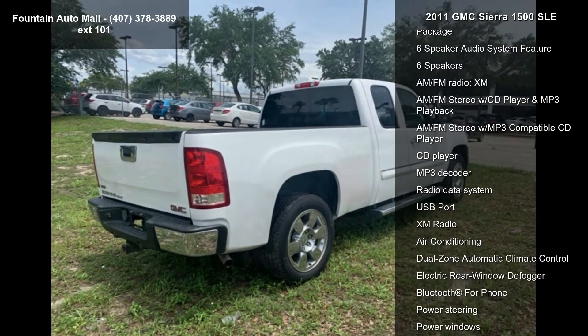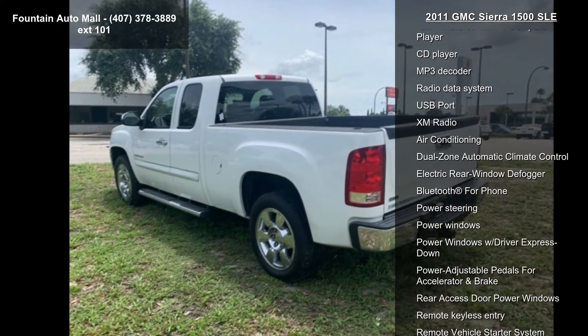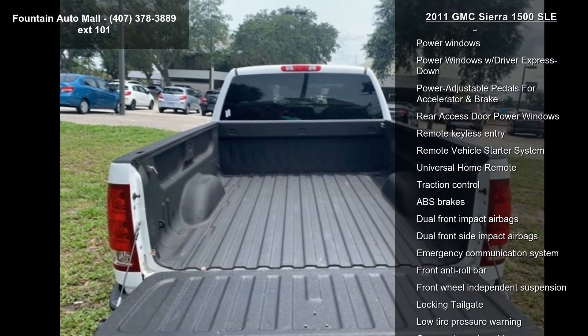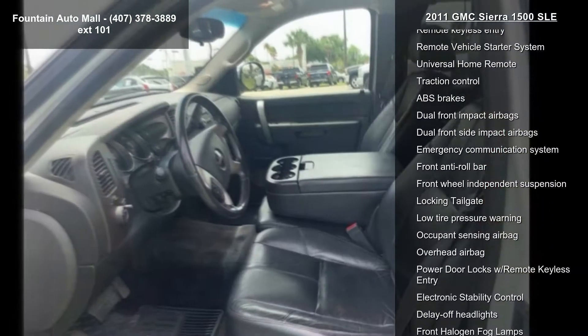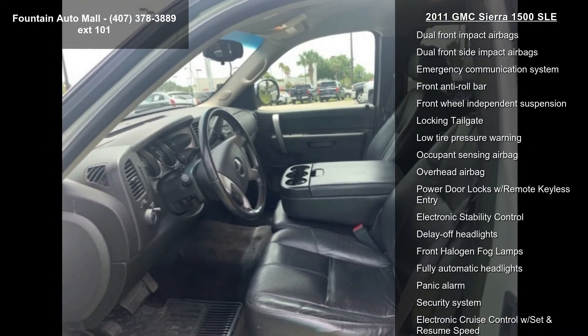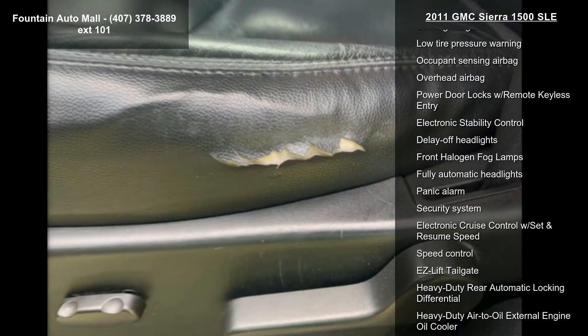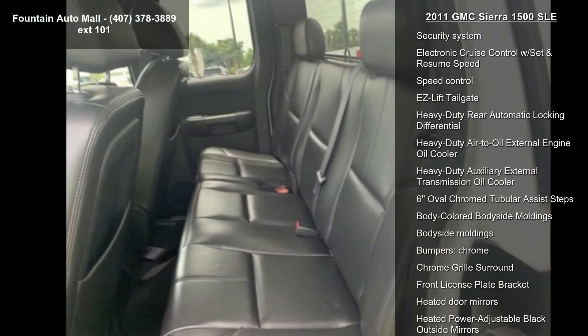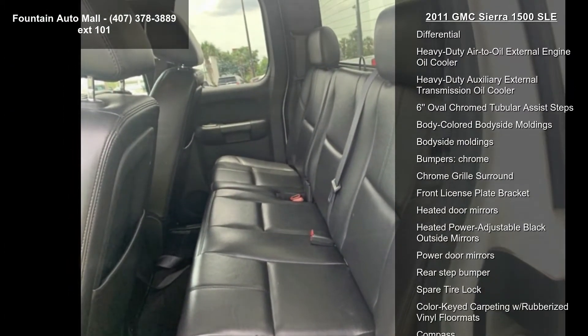This vehicle's top features include Convenience Package, Heavy Duty Cooling Package, Heavy Duty Handling Trailering Suspension Package, Heavy Duty Trailering Package, High Performance Suspension Package, Six Speaker Audio System Feature, Six Speakers and AM FM Radio, XM.